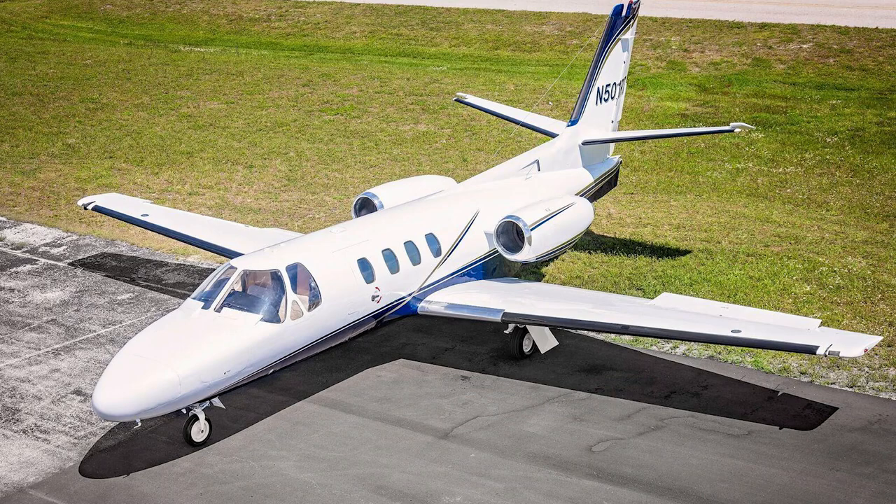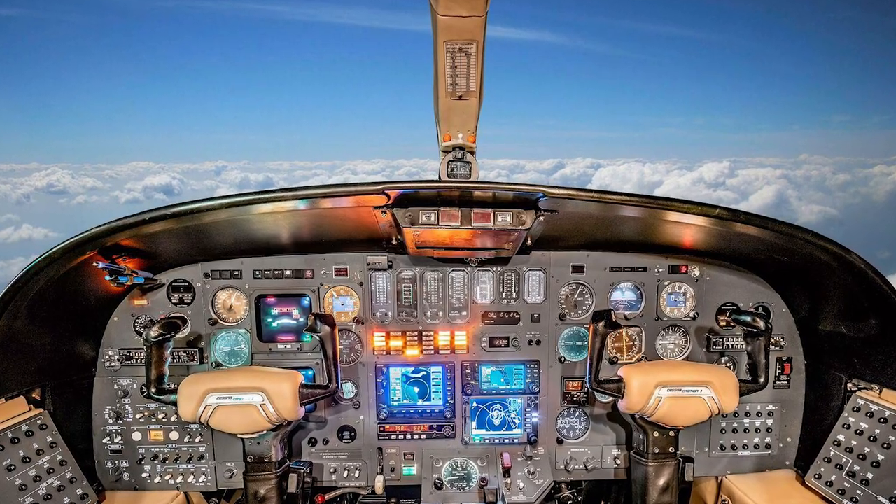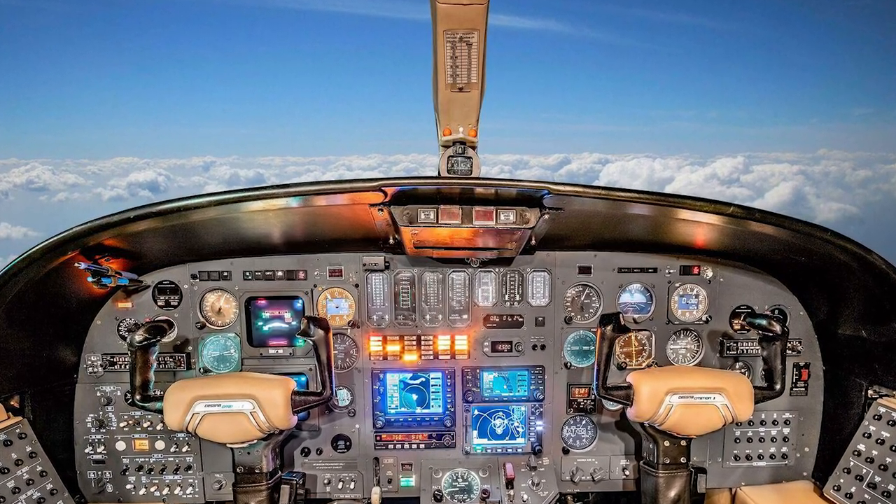Hey everyone, Paul Bertorelli reporting for AvWeb. This nice looking little jet is a nearly 50-year-old Citation I. You can buy one all day for under 300 grand. And although it's not the fastest or most economical jet, it's still got game — except maybe for the panel. Check those old school tape style instruments. Straight out of Apollo 11.